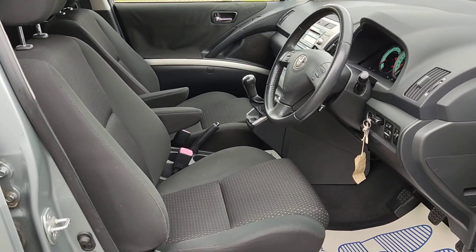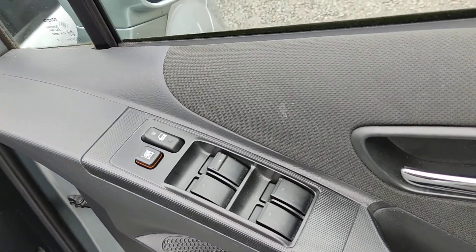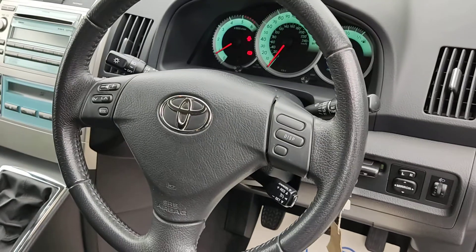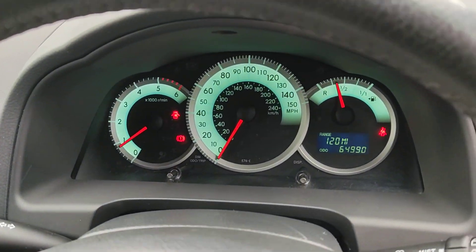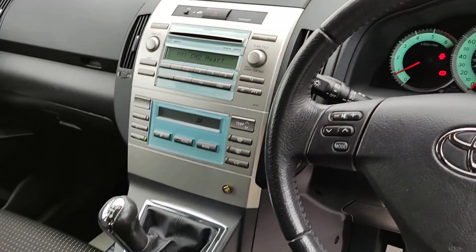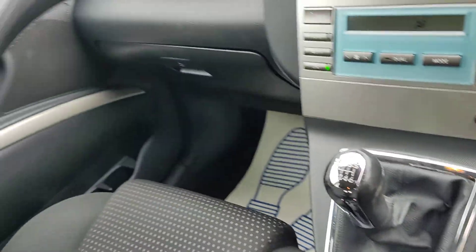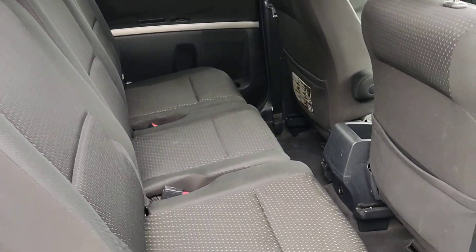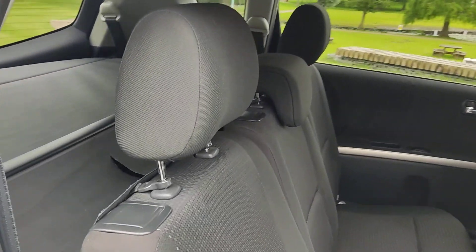Nice clean cloth interior with armrests, all electric windows, steering control, cruise control. 64,990 on the clock, ice cold air conditioning, six-speed manual transmission. Isofix on two rear seats at the back.